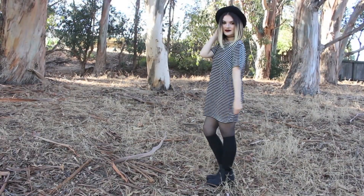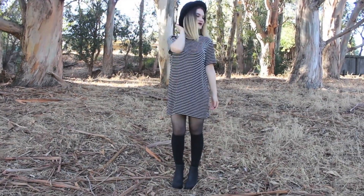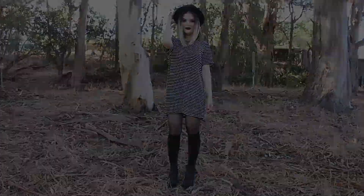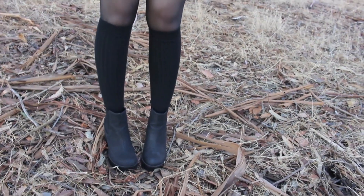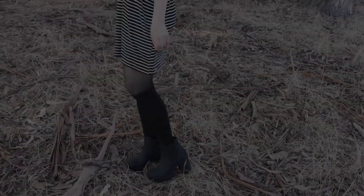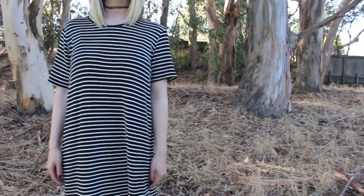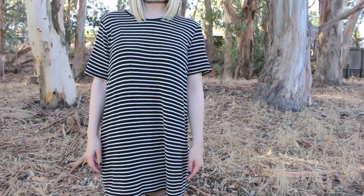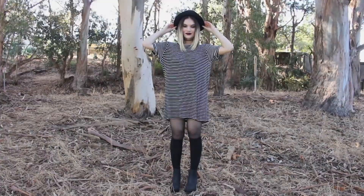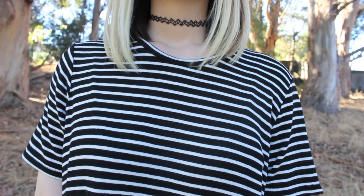This first outfit is really edgy and grungy and it looks like I spent so much time putting it together when I literally just threw on a t-shirt dress. I love layering during the fall because it makes an outfit look a lot cuter, so I'm wearing black sheer tights from Target and knee high socks from American Apparel. This t-shirt dress is from Brandy Melville — it's so comfy it literally makes me feel like I'm wearing a blanket. My choker is also from Brandy.